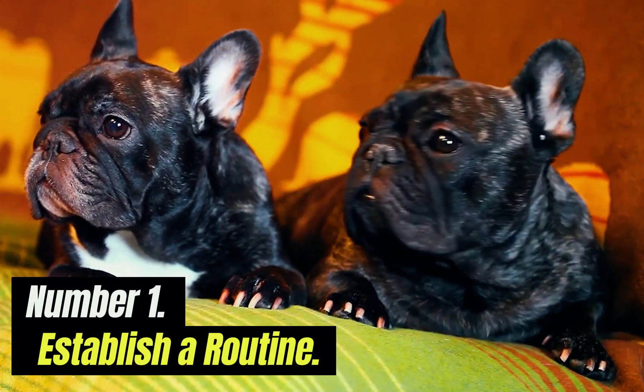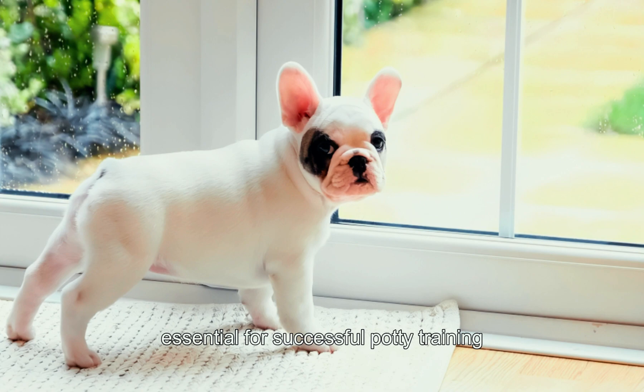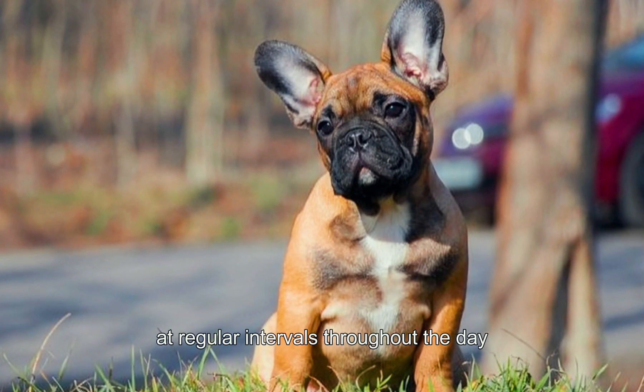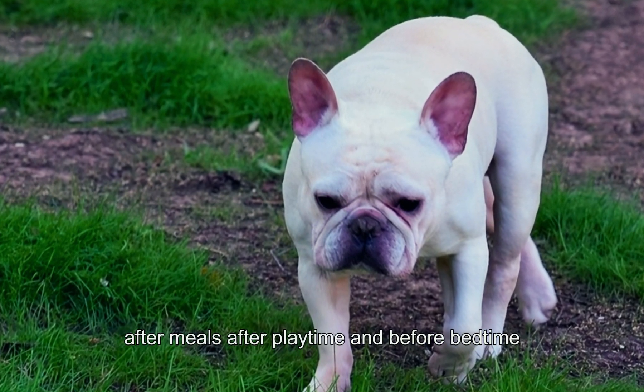Number one: establish a routine. Creating a consistent routine is essential for successful potty training. Take your French Bulldog puppy outside to their designated potty area at regular intervals throughout the day, such as first thing in the morning, after meals, after playtime, and before bedtime.